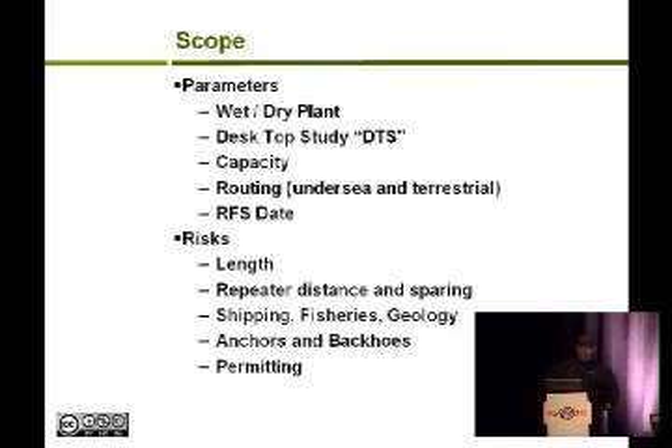You have to determine the routing — where it goes undersea and how you backhaul it to the rest of the world. Then you determine your service date. The risks include length: too long may introduce too much delay. Repeater distance and sparing contribute to future upgrades with op amps — the closer the repeaters or op amps, the more capacity you can push and the better your chances of a future upgrade. Just as we're discussing 40 gig and 100 gig, cable operators are doing the same thing and that's going to require upgrades in the future.